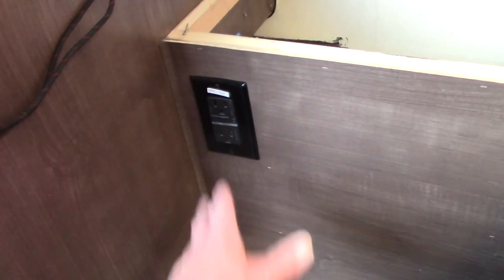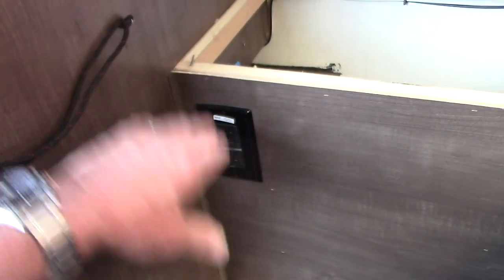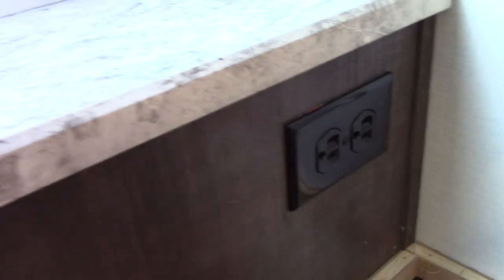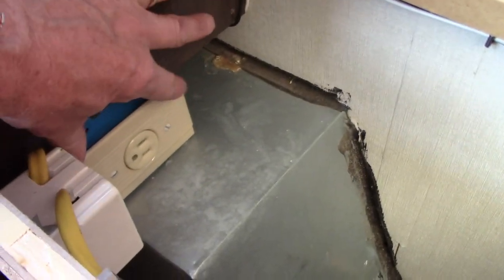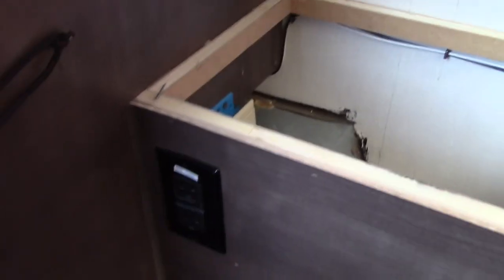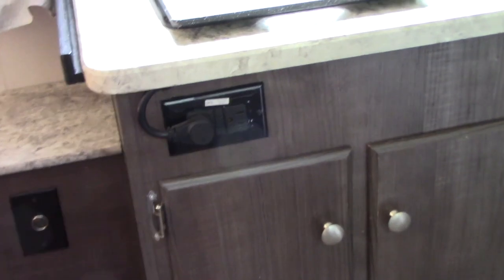I added a couple of outlets. A-Liner gives you a GFI outlet on the wheel well hatch, but it's under the bed when the bed is out — almost impossible to plug anything into. So I jumped off of it and put one here by the flat counter so we can plug in a toaster or coffee pot. I also put one inside the cabinet — that's what my microwave used to plug into. A-Liner also gives you a GFI outlet by the sink.